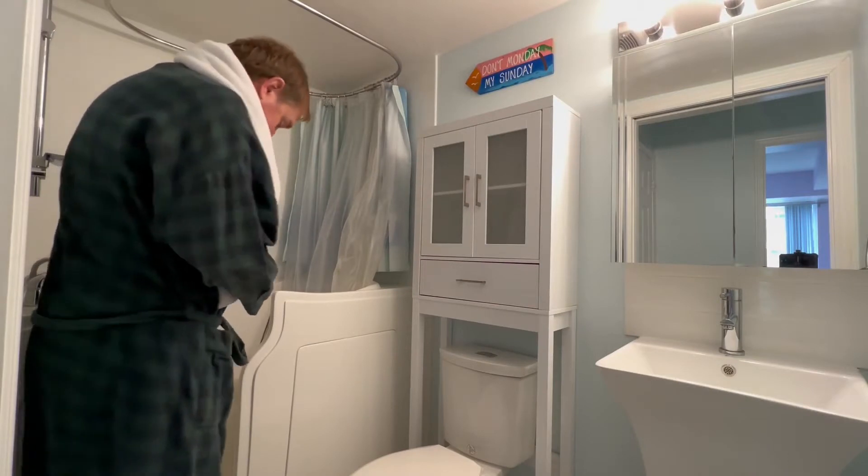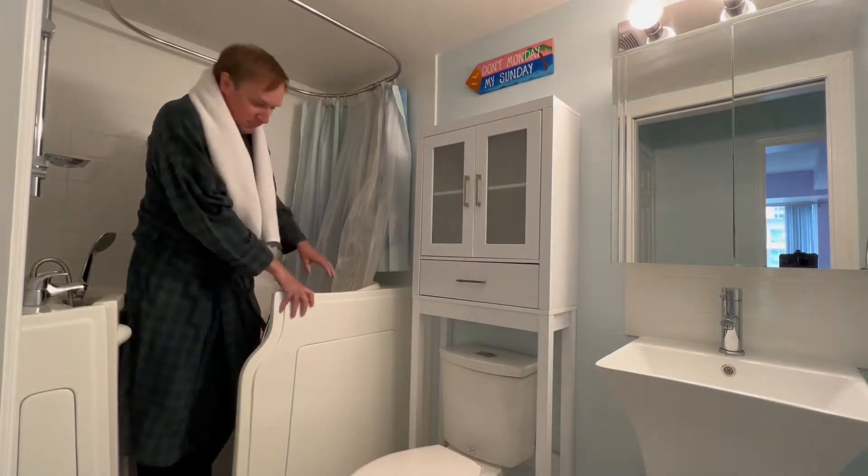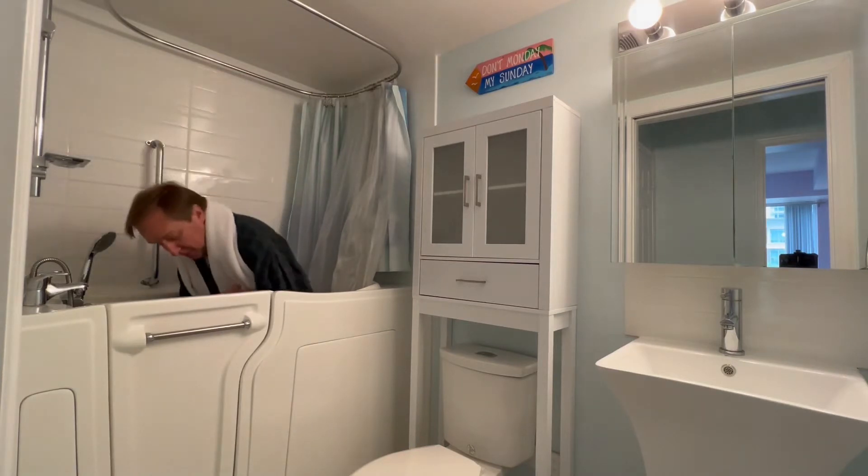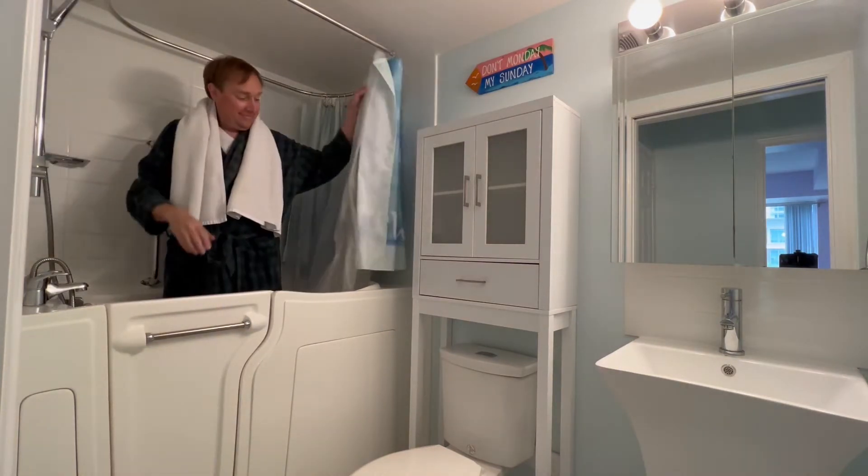If you're not familiar with how a walk-in tub and shower works, I'll give you a quick demonstration. There's lots of room to sit and enjoy a bath, or stand and have a shower.